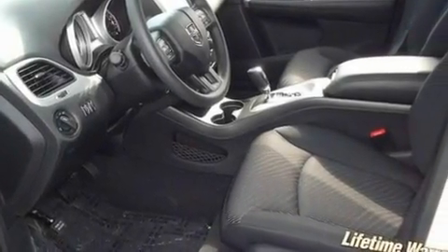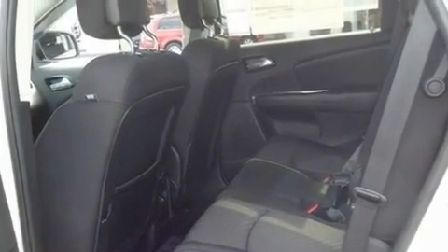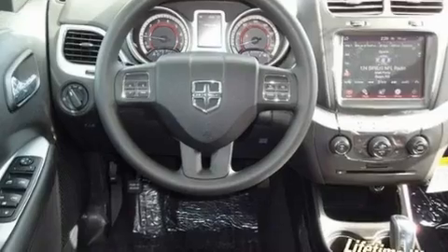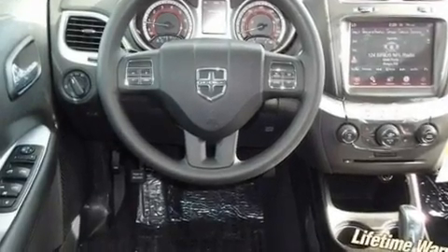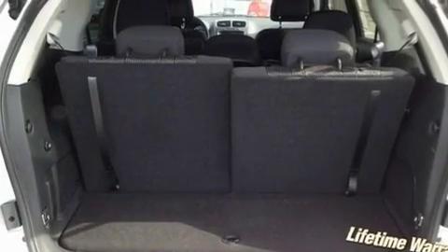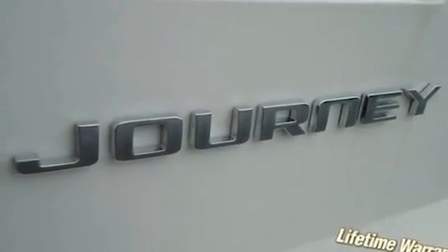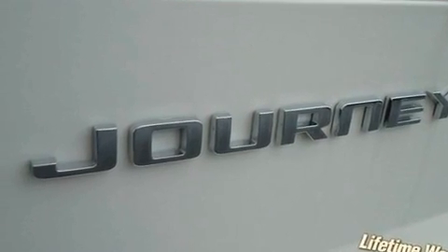Its top features include air vents for rear-seated passengers, a full-length floor console, cruise control, a leather-wrapped steering wheel, aluminum wheels, a Sentry key theft deterrent system, 12-volt power outlets, a low-tire pressure indicator, heated side-view mirrors, and keyless go — which lets you turn on the engine by pressing a button with the keys in your pocket.